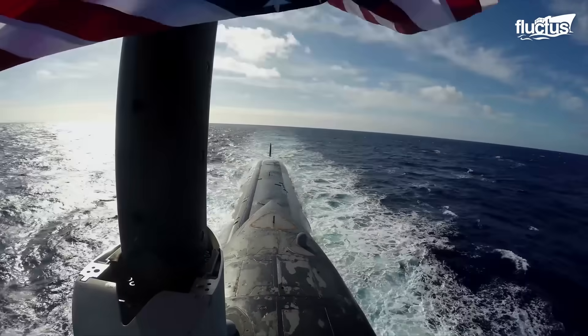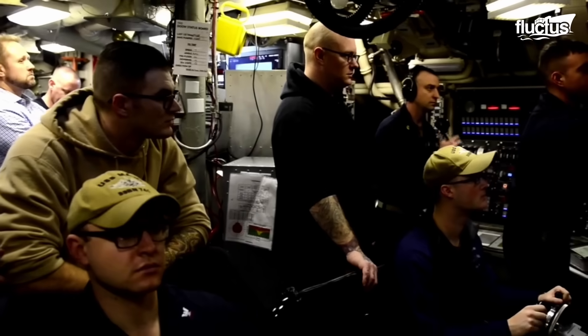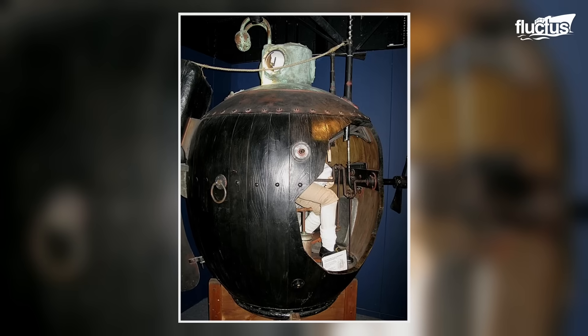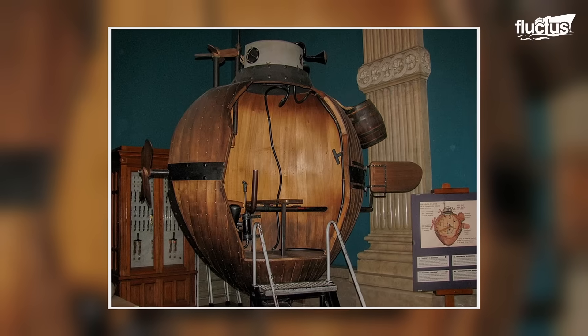Hello everyone, and welcome back to the Fluctus Channel. As far as submarines are concerned, the United States has a long history, beginning with the Turtle, the world's first submarine with a documented record in combat.